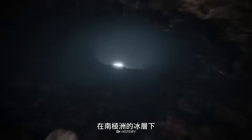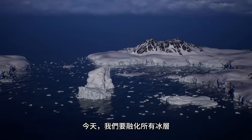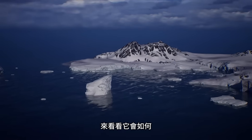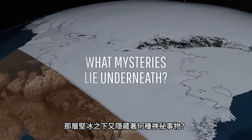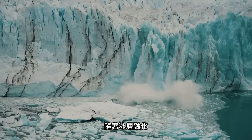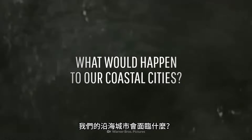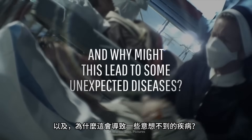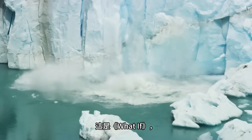Underneath Antarctica's ice, there's a deep, dark secret. Today, we're going to melt all that ice to find out how it would transform Earth. What mysteries lie buried deep under its thick, frozen surface? As the ice melts and sea levels rise, what would happen to our coastal cities? And why might this lead to some unexpected diseases? This is WHAT IF, and here's what would happen if all Antarctica's ice suddenly melted.